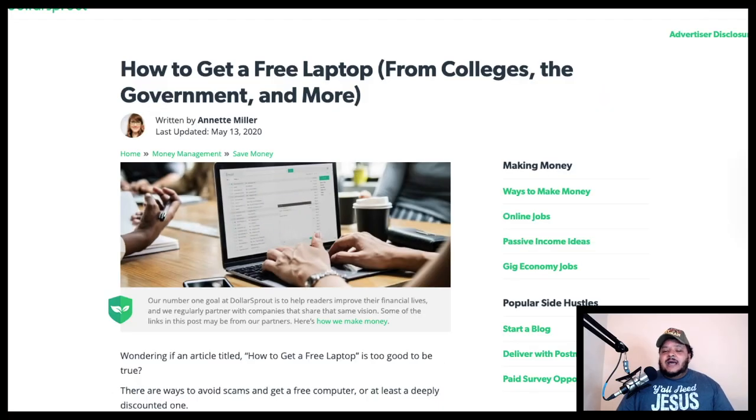Before we get started, I was able to find this information on a website called Dollar Sprout. It was written by a woman named Annette Miller and the title of her article is called 'How to Get a Free Laptop from Colleges, the Government and More.' So I'm going to take the points from that article and talk about how you can get a free laptop right now, assuming you qualify.